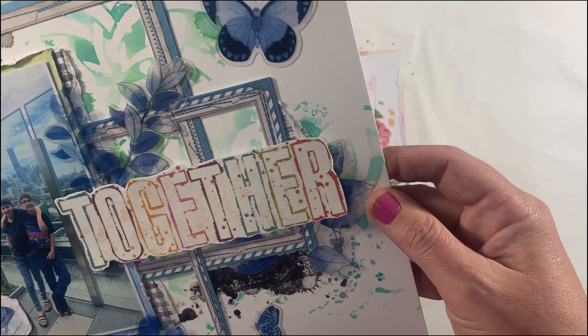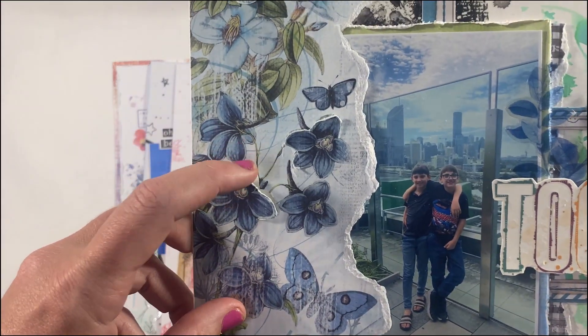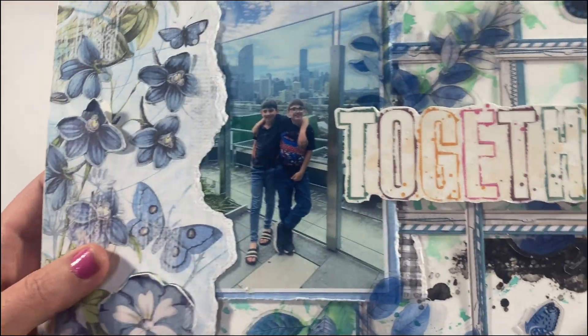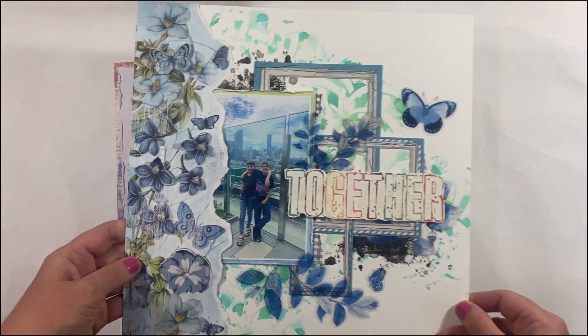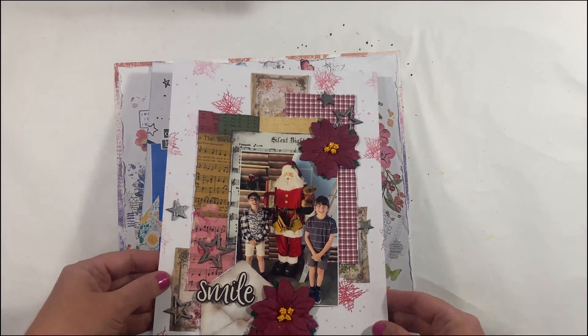I've got a 49 and Market project, so adding some texture, some background, using some frames, some rub-ons, some acetate leaves. This is also for the Scrapbook as Journal, so really pretty elements in the 49 and Market collection.